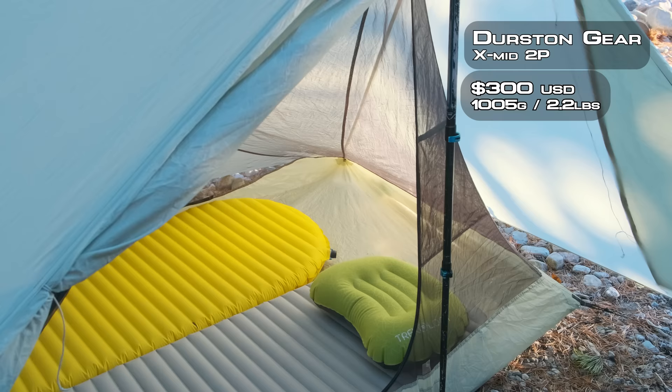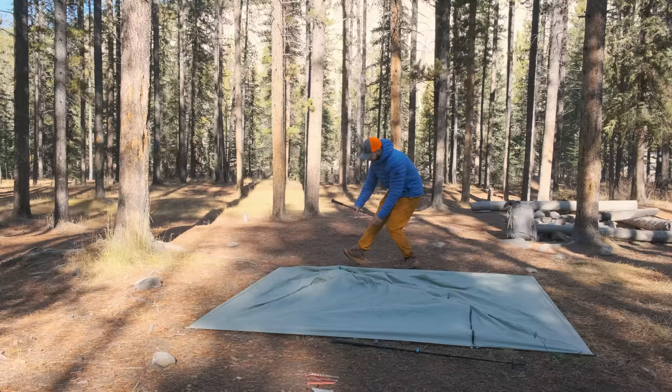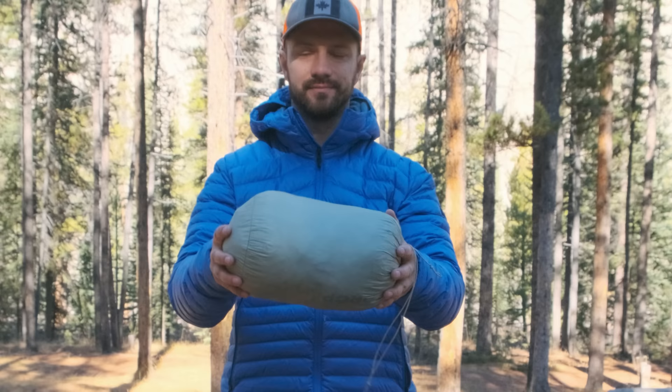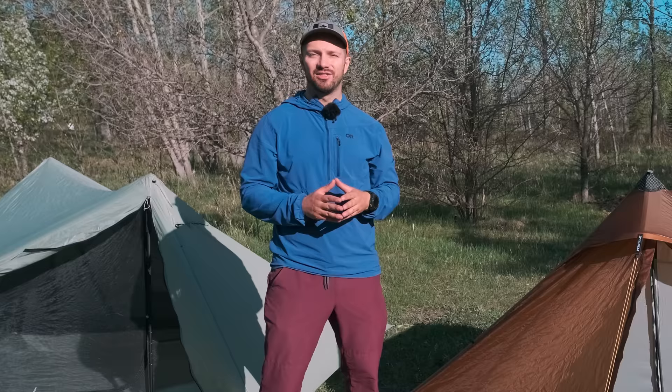If you want a lighter weight option at just over a kilogram, then the Durston X-MIT is going to be a great option for you. It's quite roomy as well — it does fit two 25-inch wide pads — and it has a very simple pitch to it. If you've arrived at camp, you're with somebody else, you're both very hungry and trying to find a campsite and pitch a tent, you can really appreciate how much an easy-to-pitch tent comes in handy. You can't split the weight as easily with the X-MIT because it is an all-in-one pitch, but you are saving quite a bit of weight relative to the Telos 3-person or other tents on the market.